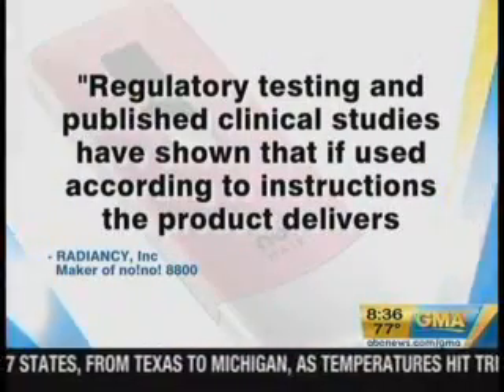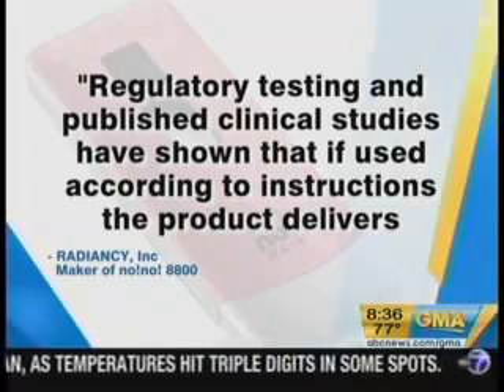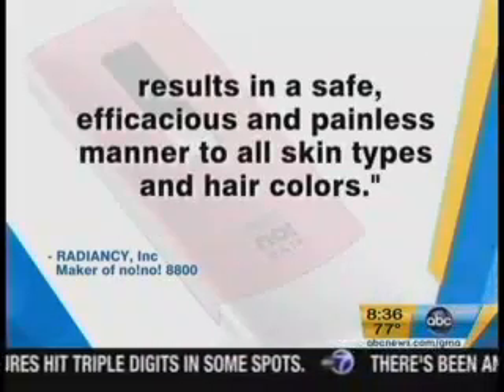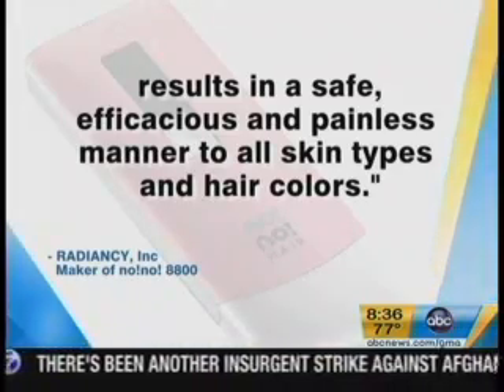We contacted the folks who make the No-No, and they said that regulatory testing and published clinical studies have shown that if used according to instructions, the product delivers results in a safe, efficacious, and painless manner to all skin types and hair colors. But that wasn't exactly my experience, and so for me: no-no.